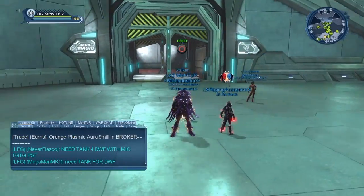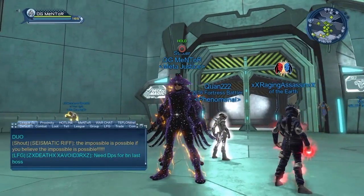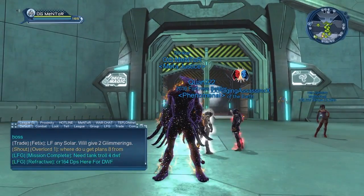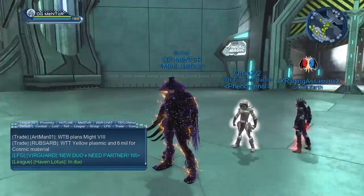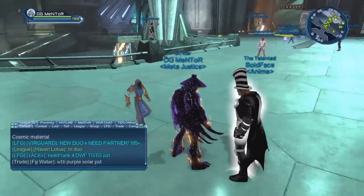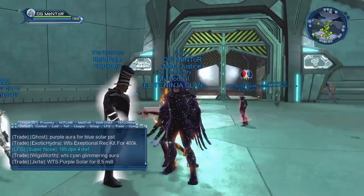If you want to get this cosmic material and you're already interested in buying it, here's the thing: with the booster bundles, when you go and buy a booster bundle, it gives you a chance of getting either a really rare aura or this cosmic material. Right now they have the blue solar, the purple solar, and some new glimmering auras. And last but not least, they have this cosmic material which is pretty much the big thing going on right now in DC.